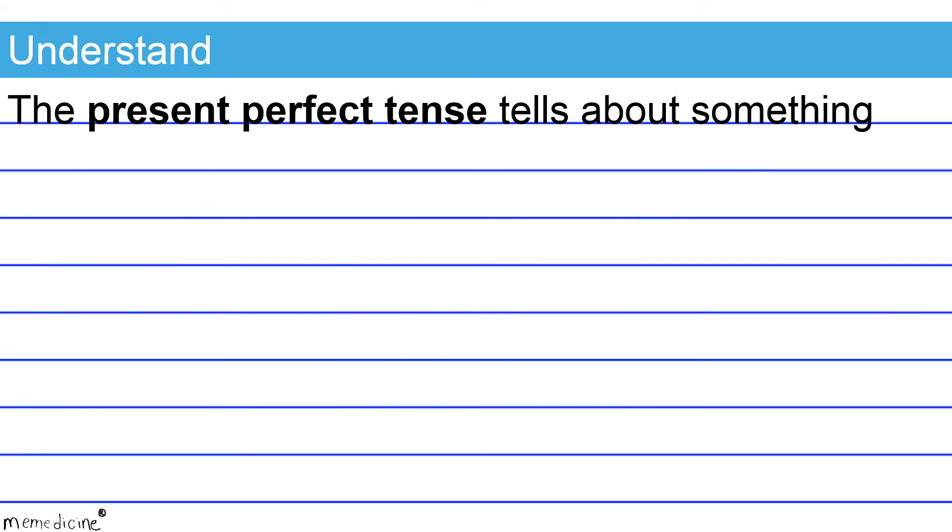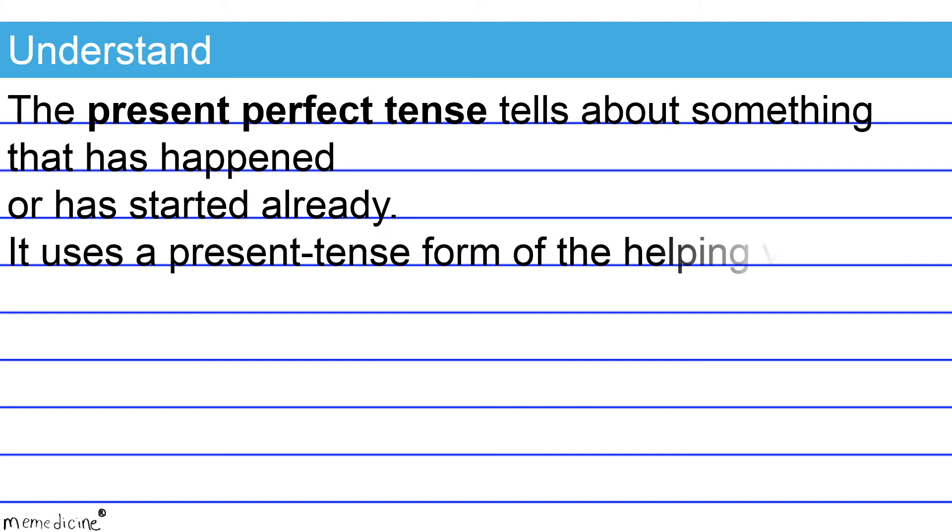The present perfect tense tells about something that has happened or has already started. It uses a present tense form of the helping verb 'to have,' which is either 'has' or 'have.' Note that 'has' corresponds to third person singular subjects, and 'have' will be paired with the first person singular pronoun I, the first person plural pronoun we, the second person pronoun you, and all third person plural pronouns.